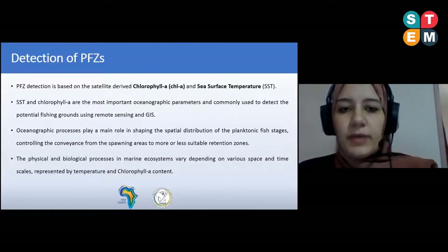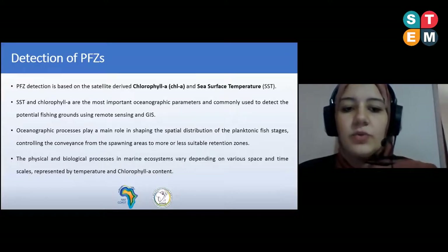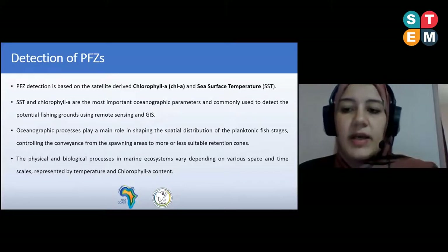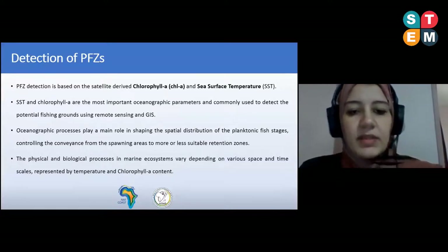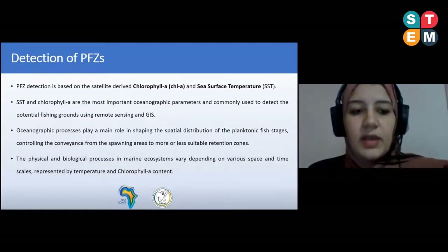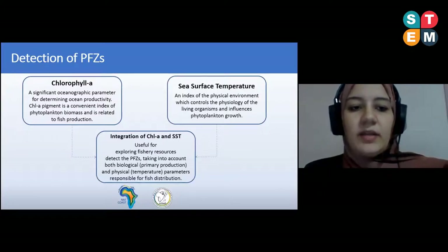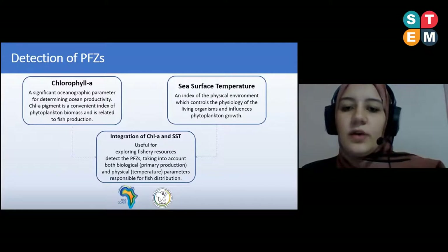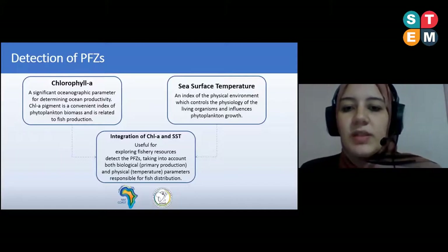To detect potential fishing zones using satellite data, the method is based mainly on two parameters: chlorophyll content and sea surface temperature. These two oceanographic parameters shape the spatial distribution of phytoplankton and different kinds of fishes at different stages. Chlorophyll content determines ocean productivity and is considered an index for phytoplankton biomass related to fish production. Sea surface temperature is a physical parameter that controls living organisms and influences phytoplankton growth.